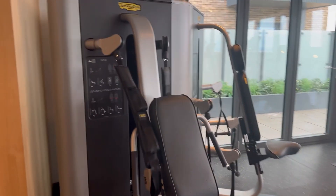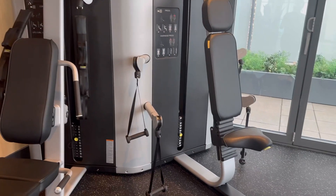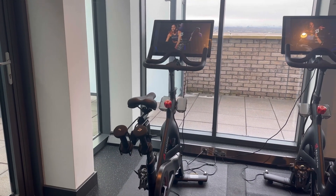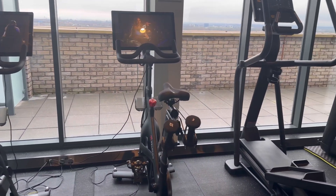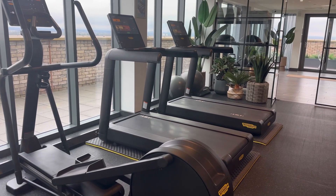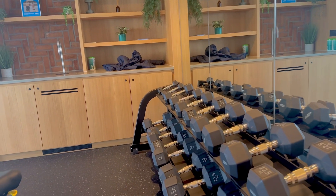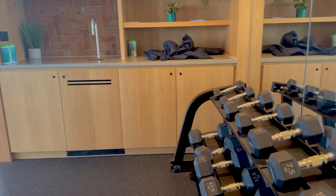The gym is not that big but I feel like it has all the essential equipment and I love it. It's not too overwhelming, especially if you're new to the gym, and you can feel comfortable since it's within your home — no need to travel far or pay for a gym membership. This is all the equipment in the gym, and in another section there is a yoga area where you can do yoga, pilates, or any exercises that don't need equipment.